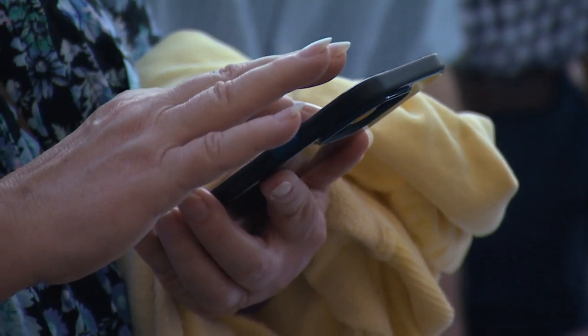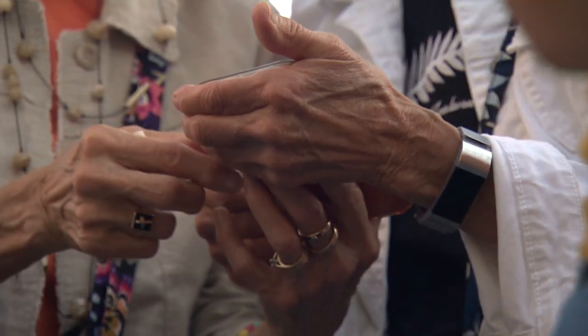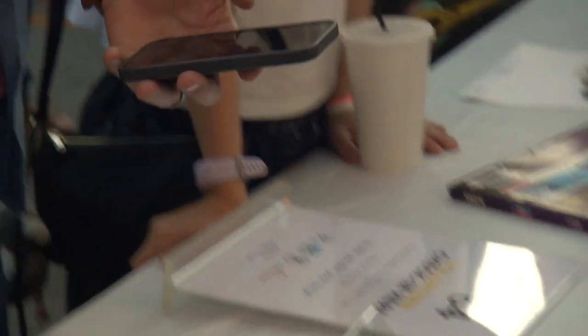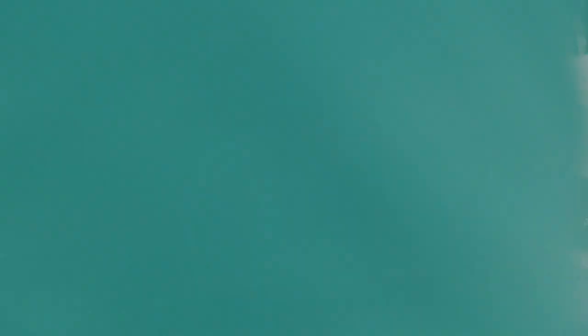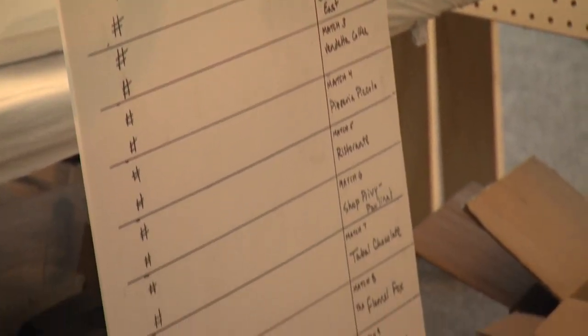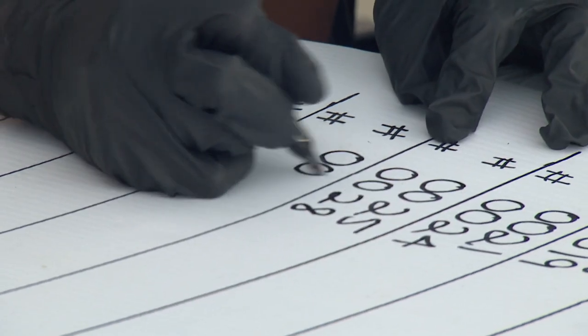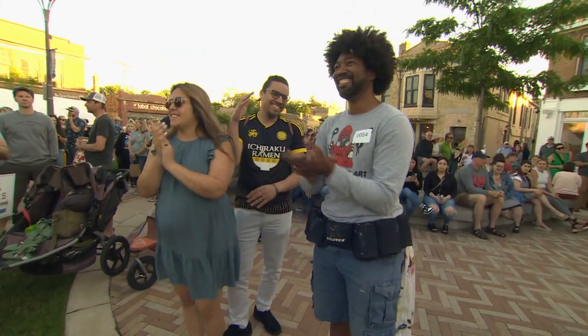Attendees had half an hour to view the art and vote for their favorite. Contestants had to wait to learn their fate. With voting closed for round one, the tallying began. 32 artists are finished, and 32 are moving on.